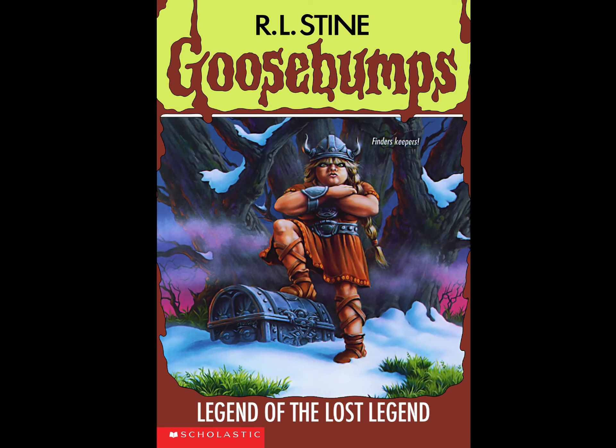Now I'm going to read the summary: 'Nobody loves a good story like Justin's dad. He's a famous writer, a story collector — that's how Justin and his sister Marissa ended up in Bravania. Their dad is searching for an ancient manuscript called the Lost Legend. Justin and Marissa want to help, but instead of finding the Lost Legend, they get lost. The forests of Bravania are filled with the strangest creatures — like hundreds of squealing mice, silver-colored dogs, and terrifying Vikings from long ago.'